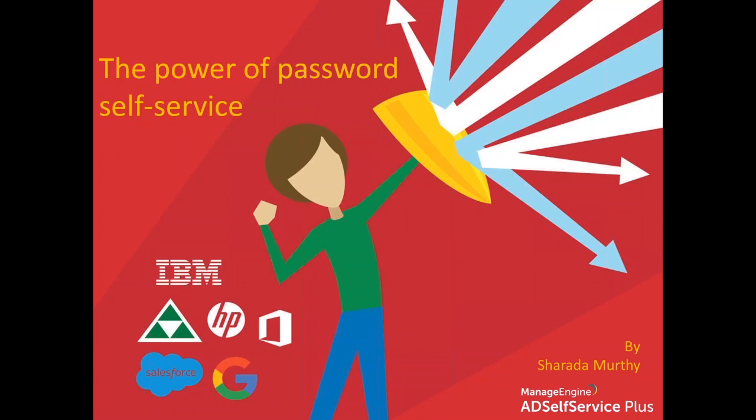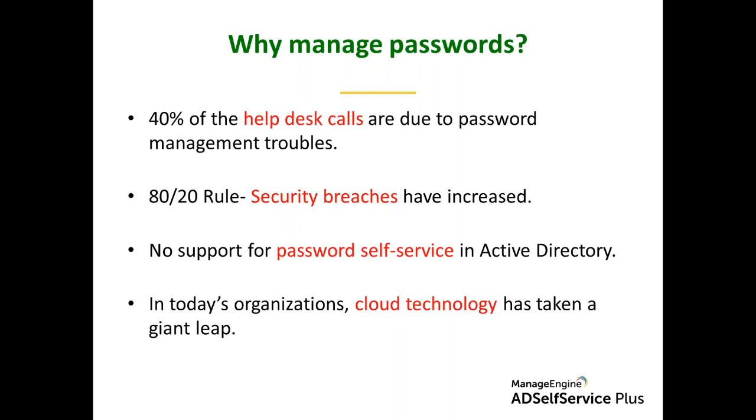Before we jump into the session, I'd like to start by talking about why we need to manage passwords. If you're somebody familiar with AD Self-Service Plus you're aware of what the tool does, but for those new to it: 40 percent of the helpdesk calls received in your organization on an everyday basis is because of password management troubles — simple calls where a user needs to reset their password, their password has expired, they've forgotten it, or their account has been locked.